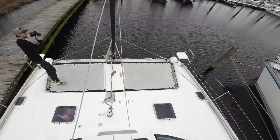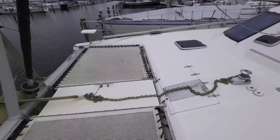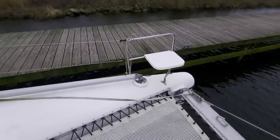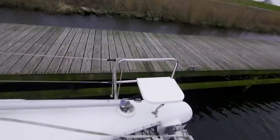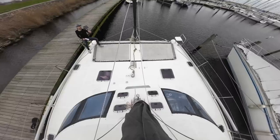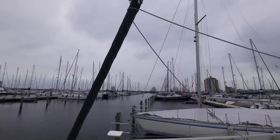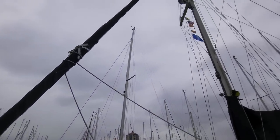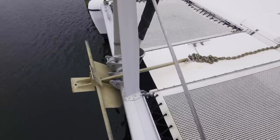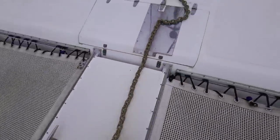Let's start this tour on the foredeck of the boat. We have two spacious so-called trampolines where you can enjoy the sunset on some pillows while enjoying your drink. We also have a dolphin seat on each bow where you can sit and keep an eye on things. The boat is equipped with a rolling furler with a jib on it, which is in good condition.